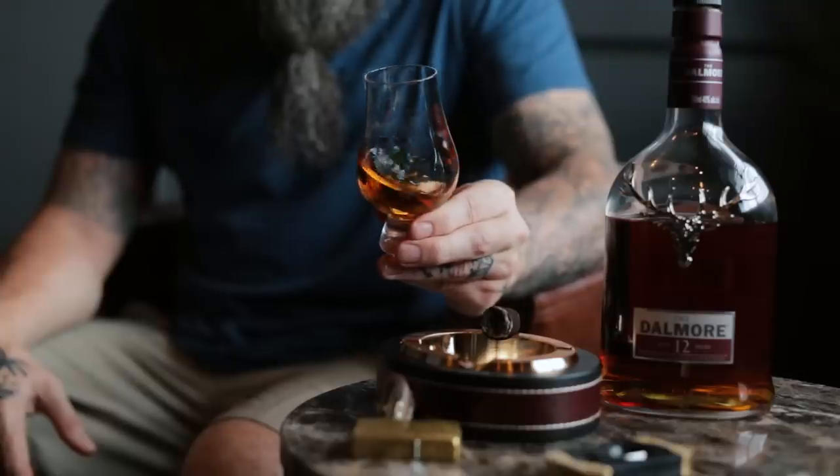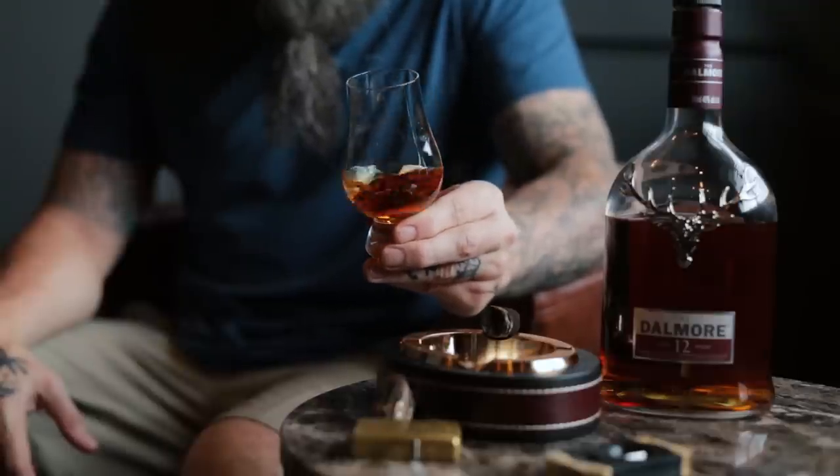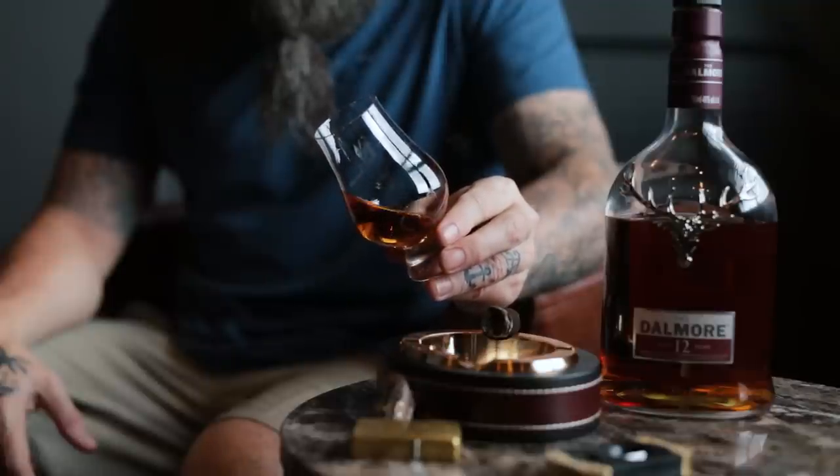Now this is where things get super interesting — the smell, or the nose, of the whiskey. Is there a difference? People say the big thing about Glencairns is that the bulb shape and smaller mouth design funnels the smell upward, and the bulb allows the alcohol vapors to sit down in there so you get a better nose of the whiskey. I've actually never done this comparison before. The Glencairn — you definitely get a strong, strong scent, though I do get some alcohol burn.